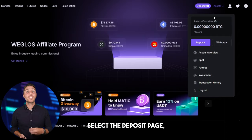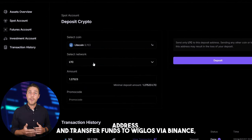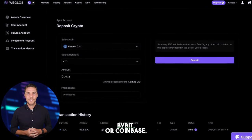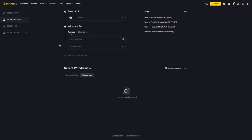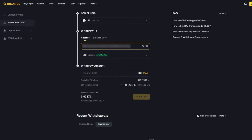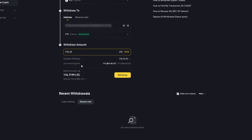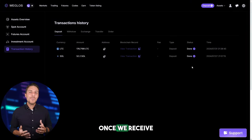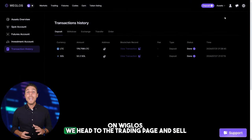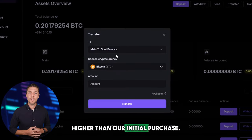Go to the wallet, select the deposit page, copy the LTC address, and transfer funds to Weglos via Binance, Bybit, or Coinbase. Once we receive LTC on Weglos, we head to the trading page and sell the coins at a price that's 10% to 13% higher than our initial purchase.